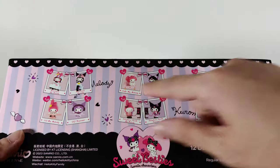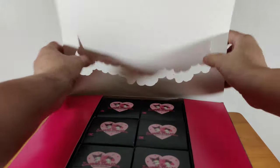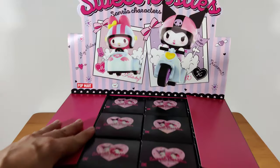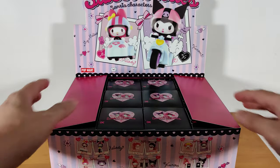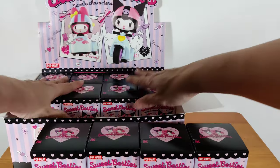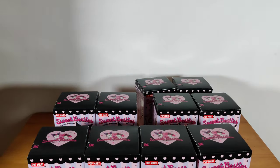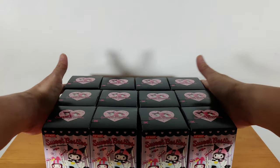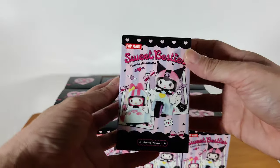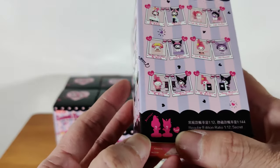They are matching designs for Melody and Kuromi. It says may have a secret, and it's been a while since I've gotten a secret, so let's hope for it. I'm going to take out the boxes. So in this set we have 12 boxes to open. I'm actually very excited — they are all bunnies which I like. This is the box; it shows you the 12 designs and there's a secret which I understand is an angel and devil.